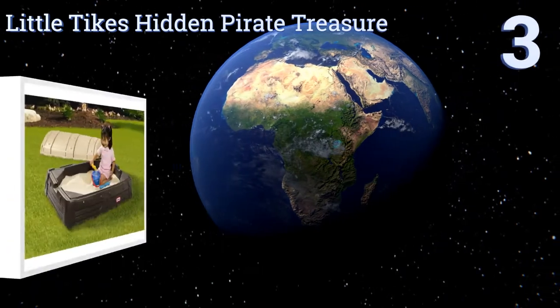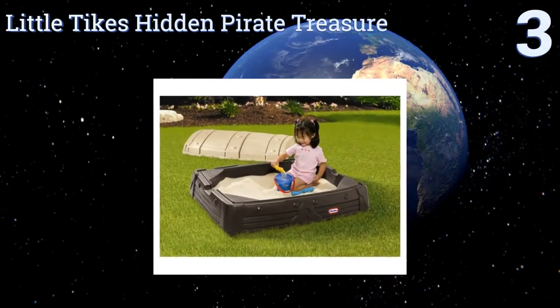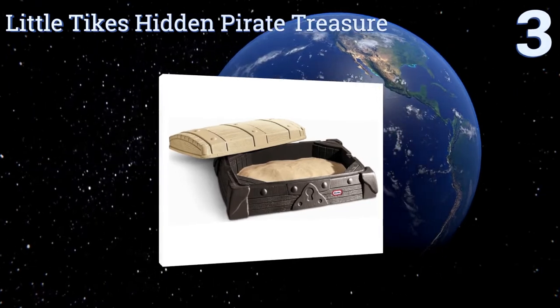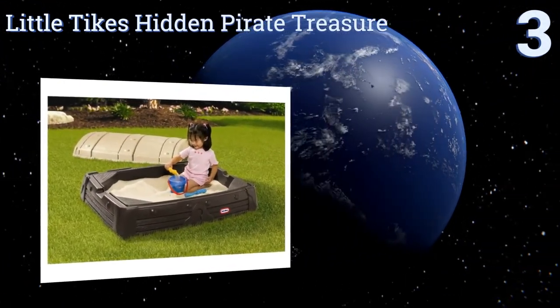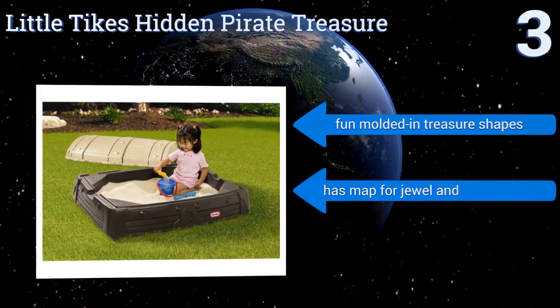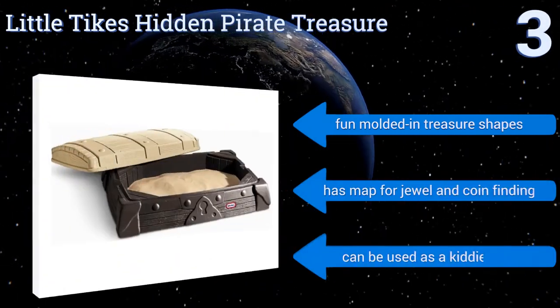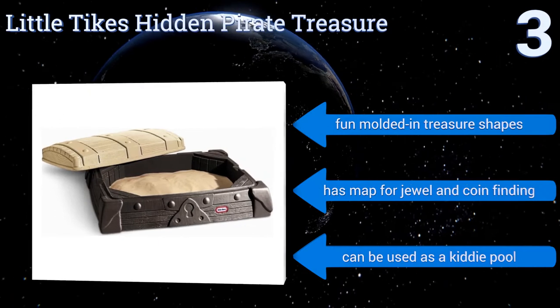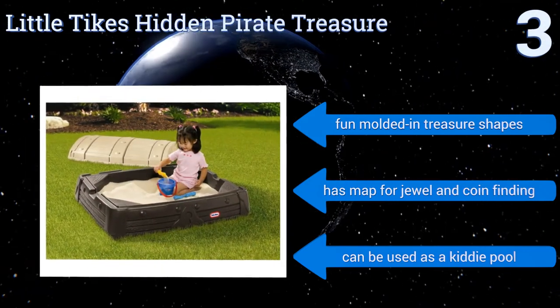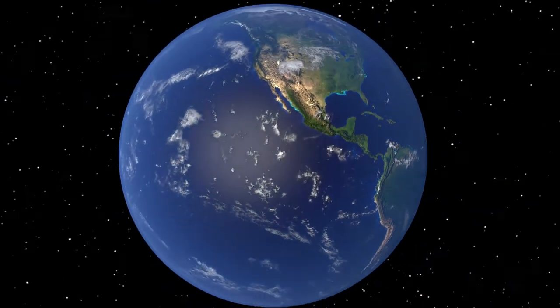Nearing the top of our list at number three, the little freebooter in your family will love digging for gold in the Little Tikes Hidden Pirate Treasure sandbox. It has four seats on the corners to encourage multi-child play and can double as a toy storage box when not in use. It features fun molded-in treasure shapes and a map for jewel and coin finding, and it can also be used as a kiddie pool.